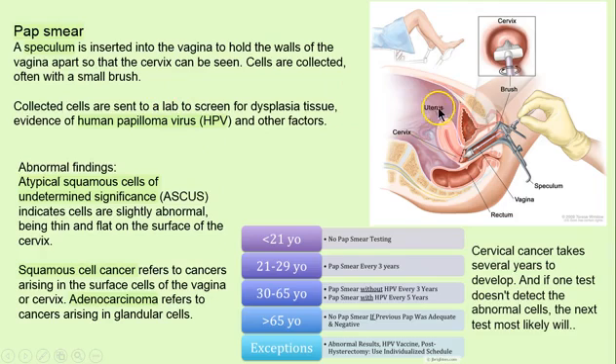A pap smear is a technique where a speculum is inserted in the vagina to spread the tissue apart so that a small brush can go in and collect cervical cells on the surface. We may have what is called atypical squamous cells, which is undetermined — we don't know what's going on. When we don't know what's going on in the cervix, we send it to a lab to see if it's an adenocarcinoma or glandular tissue issue. I don't want to scare people because it takes several years for cervical cancer to develop, and that's one of the reasons we get testing, especially at a certain age.